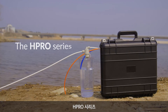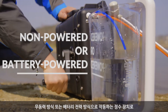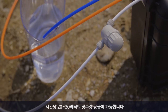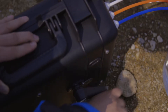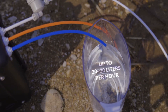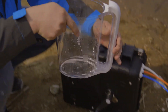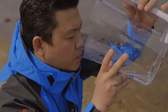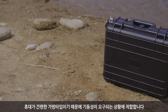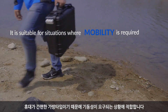The HPRO series. Non-powered or battery-powered water purifiers deliver 20 to 30 liters of purified water per hour. Since it is a convenient bag type to carry, it is suitable for situations where mobility is required.